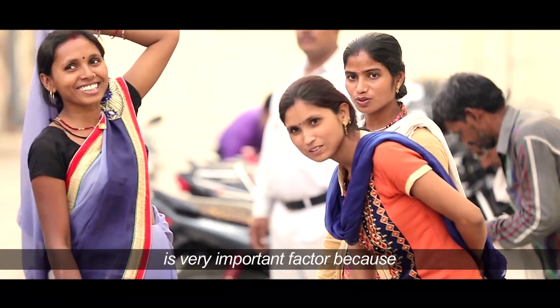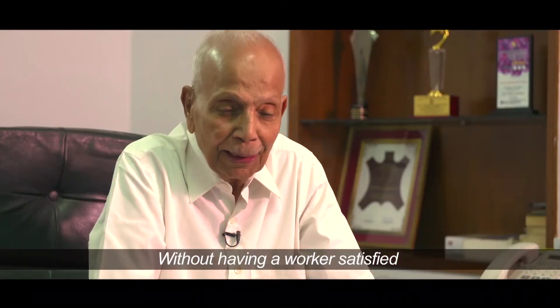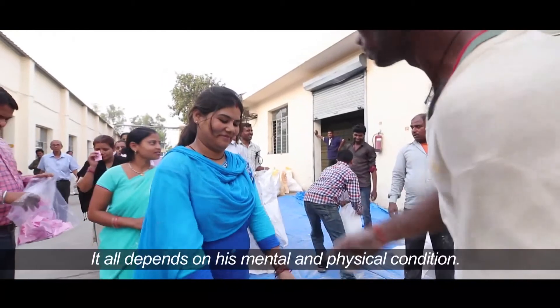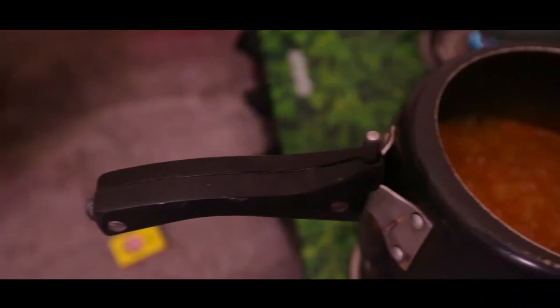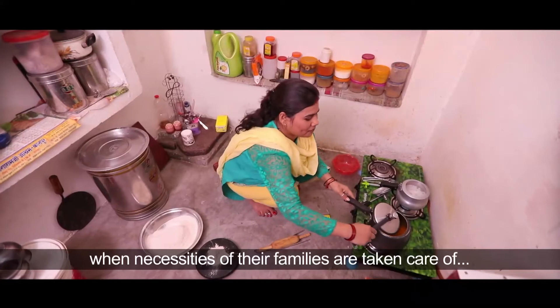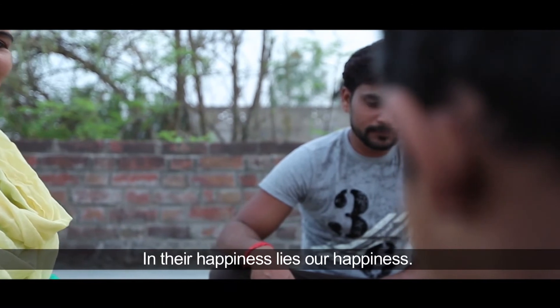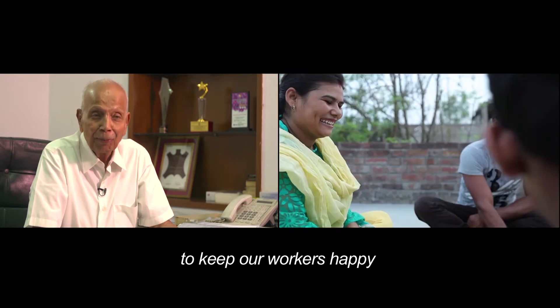Keeping workers happy is a very important factor because it is the worker who produces the product, not me. Without having a worker satisfied, you can never get the right product. It all depends on their mental and physical conditions. Life becomes stress free when the necessities of families are taken care of. In their happiness lies our happiness. That is the reason we take extra care to keep our workers happy — if they are happy, the product will come out right.